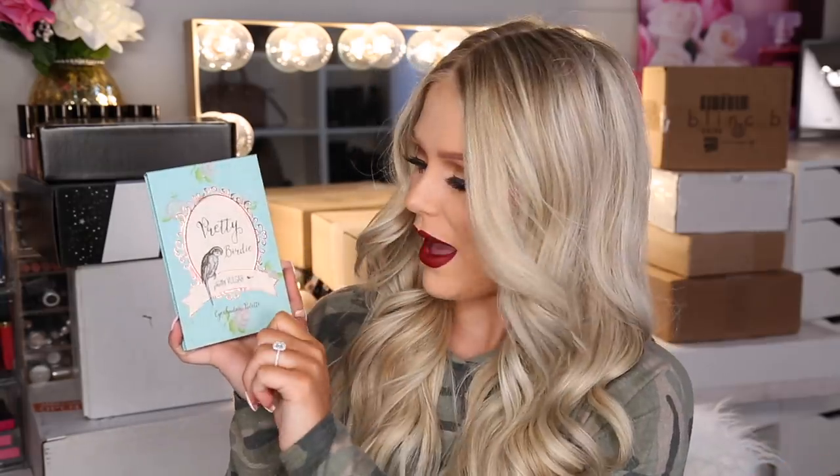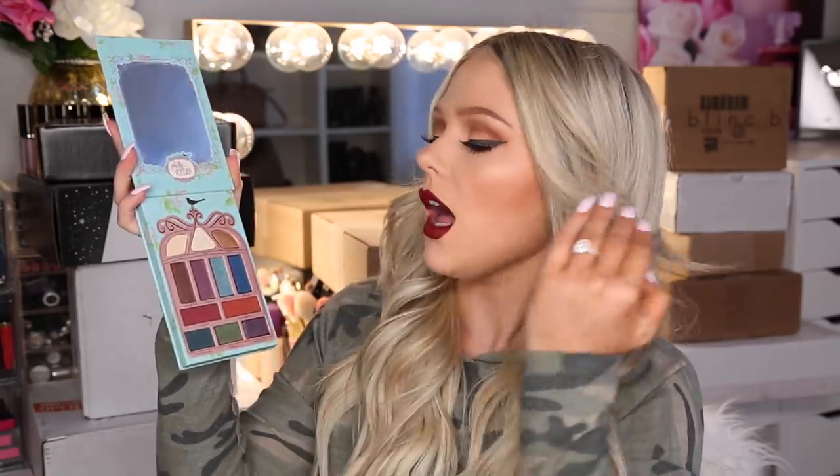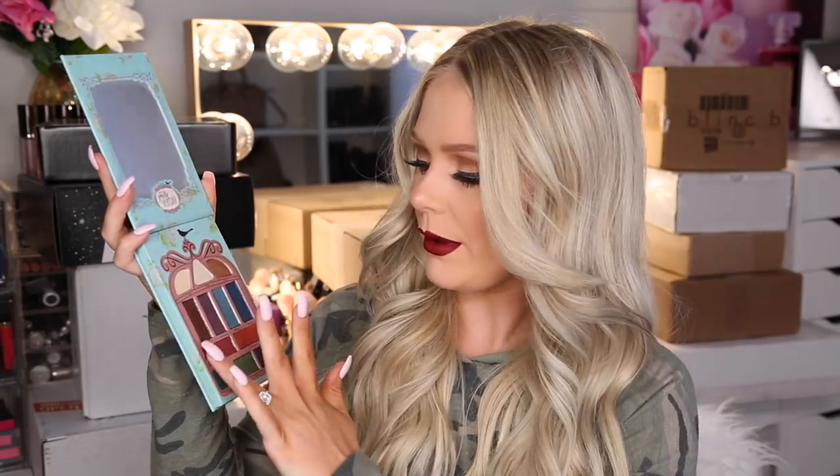Then we have the Pretty Birdie palette. We got some pretty, more bright colors — again a mix of mattes and shimmers, just different colors. These swatch really, really well and are very pigmented. So give this video a thumbs up if you want me to use one of these palettes in an upcoming tutorial where I test new products, because they're swatching really well. Pretty impressed.